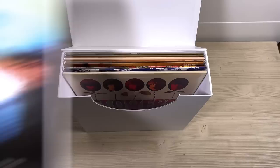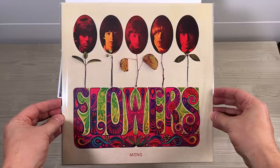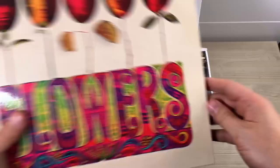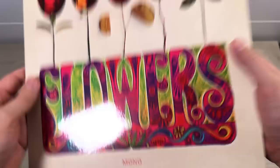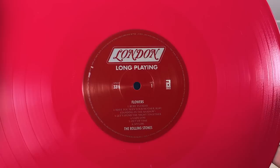The US album Flowers — also available in the UK on import; they actually pressed them for export in the UK, and you could buy them in other countries in Europe. They do turn up from time to time, especially in stereo, but in mono they're very rare. This is on a really, really nice cerise pink vinyl. Very attractive.